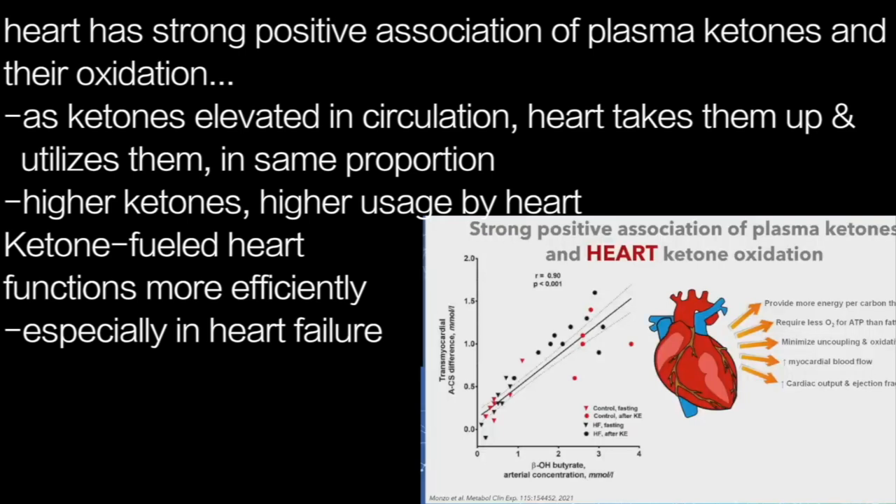That's certainly not the case with skeletal muscle — the uptake has a lower Km for the transporter, and you saturate that process at a much lower level. But with the heart, the higher ketones go, the more the heart utilizes them. And a lot of new data is coming out now showing that when you have a ketone-fueled heart, it's functioning more efficiently and better, particularly in disease states like heart failure.